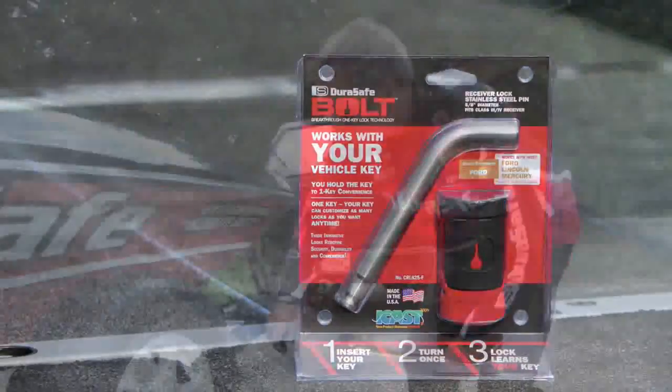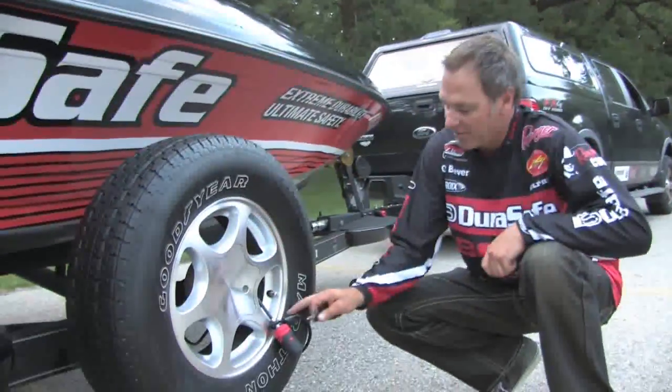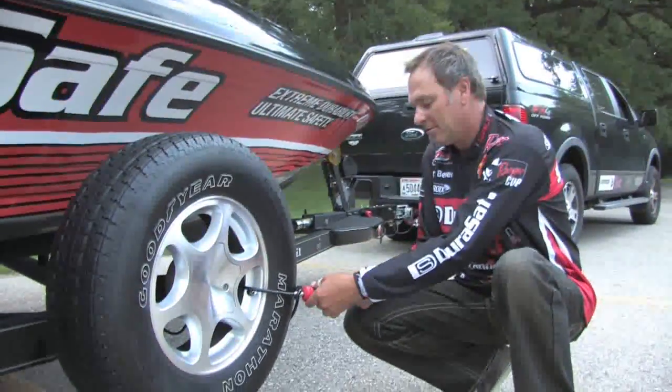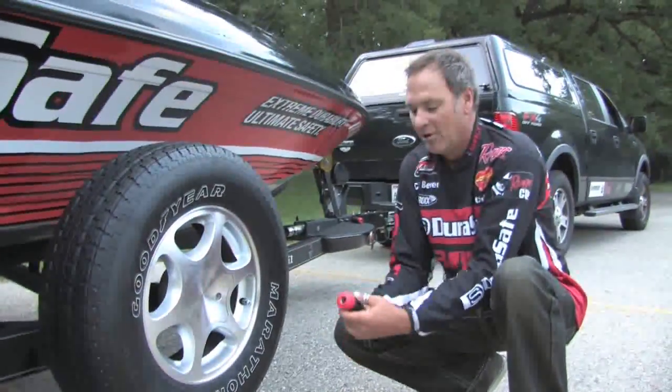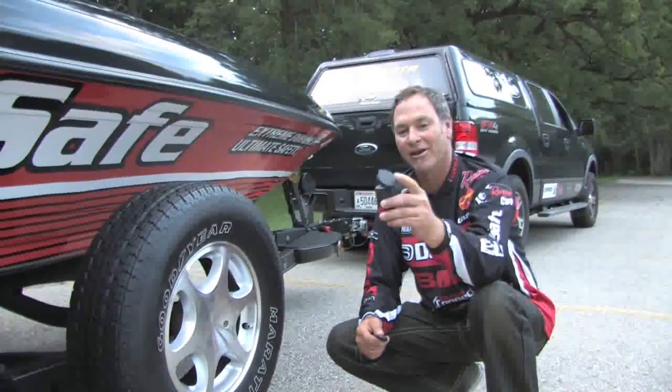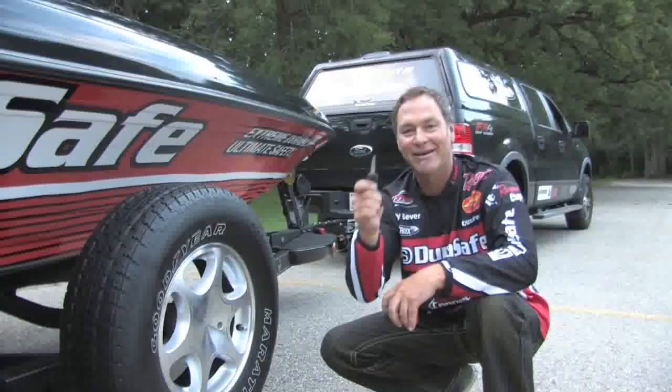Last but not least, I secure my spare tire with the bolt cable lock. Works with one key — my truck key. What a system. It doesn't get any better than that. Five locks, one key.